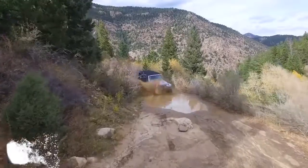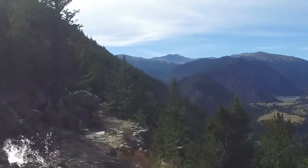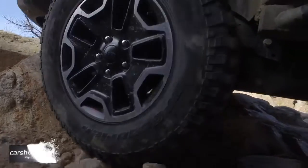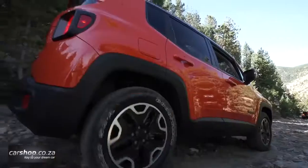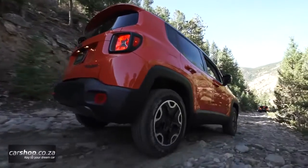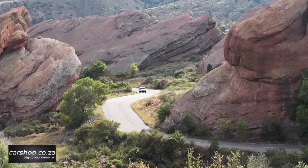The Jeep Renegade is beyond comparison in the segment when it comes to equipment providing onboard comfort and infotainment, and offers advanced technology features. This includes the Uconnect system with a 5-inch or 6.5-inch touchscreen with navigation. The Jeep Renegade Limited features a 7-inch color instrument cluster multi-view display — the largest in the segment.